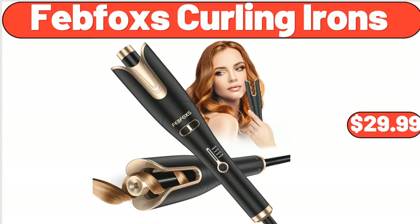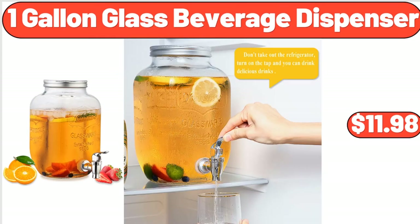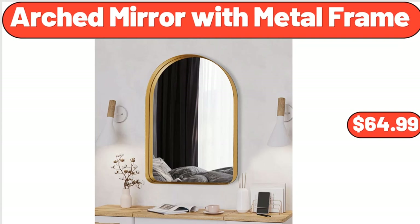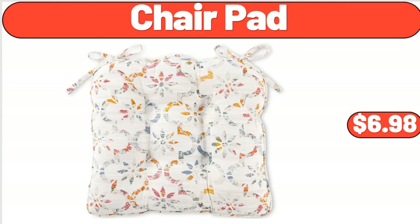Feb Fox's Curling Irons, $29.99. 1-Gallon Glass Beverage Dispenser, $11.98. Stretched Jacquard Sofa Slip Cover, $22.99. Arched Mirror with Metal Frame, $64.99. Chair Pad, $6.98.